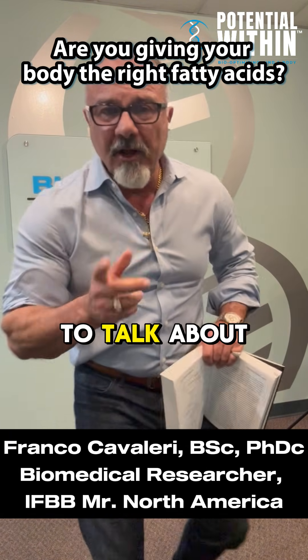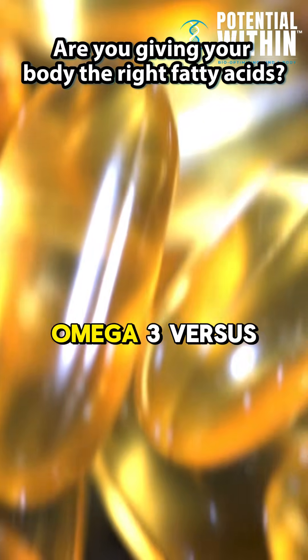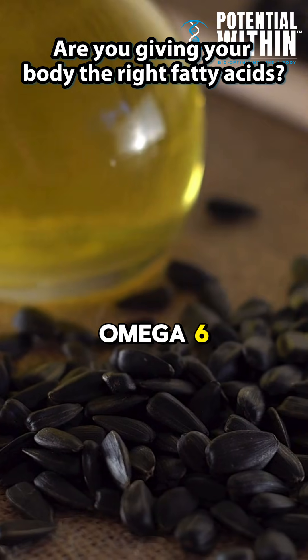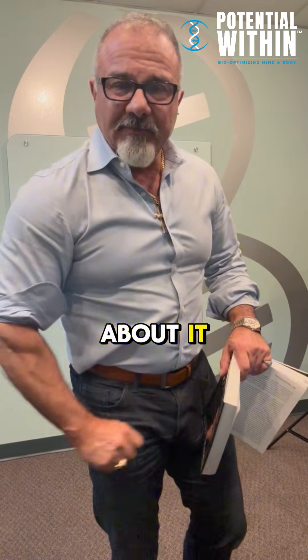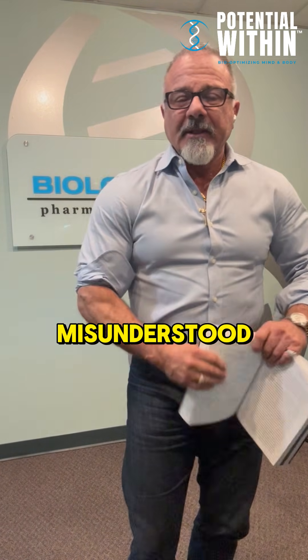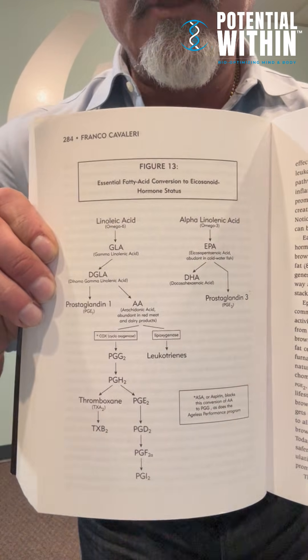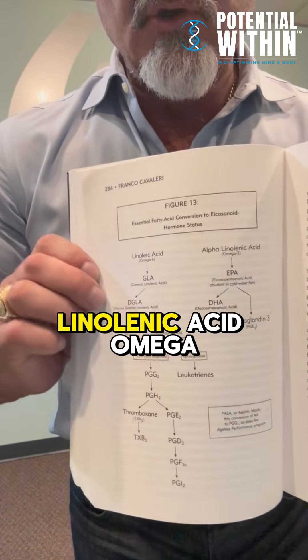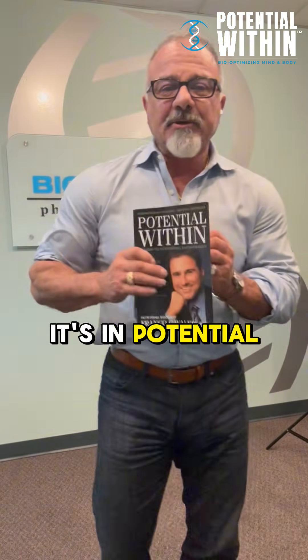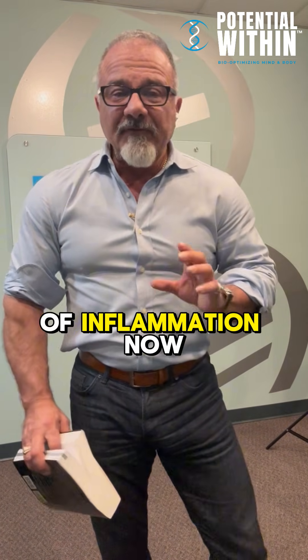Franco Cavallari coming to you from Biologic to talk about essential fatty acids, omega-3 versus omega-6. This is a subject matter that's prolific and everybody knows about it, but it's really misunderstood. Let me show you this flowchart — linoleic acid omega-6, alpha-linolenic acid omega-3. It's the potential within, and I discussed this thoroughly in the context of inflammation.